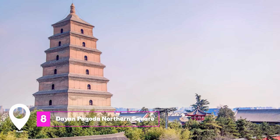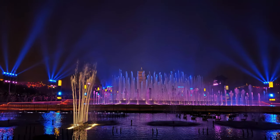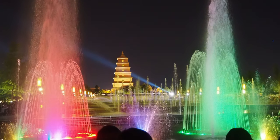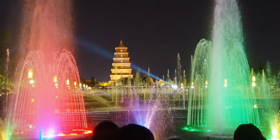At number eight, we have Dyan Pagoda Northern Square. This area is known for its spectacular musical fountain shows, especially enchanting at night. The square, with the Big Wild Goose Pagoda as its backdrop, is a popular spot for both locals and tourists to relax and enjoy the lively atmosphere.